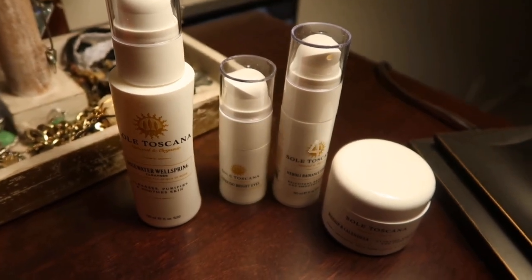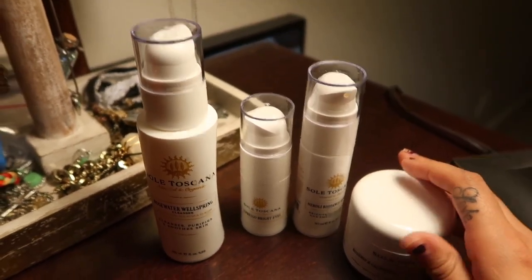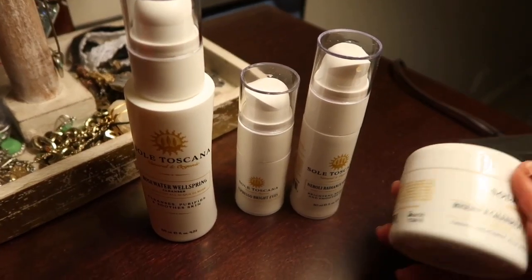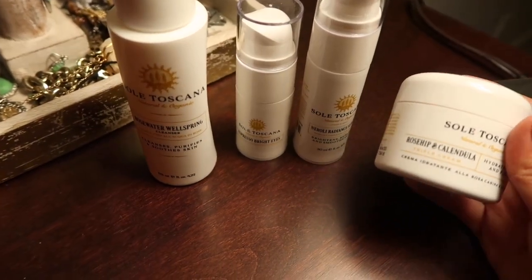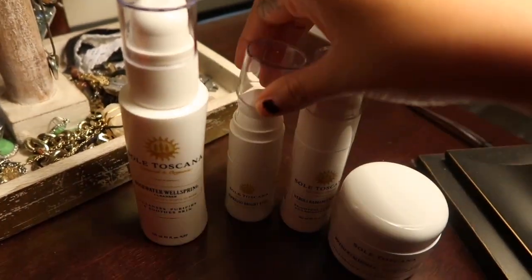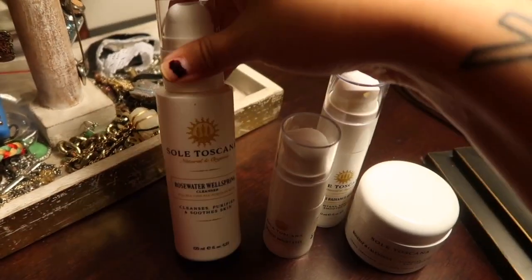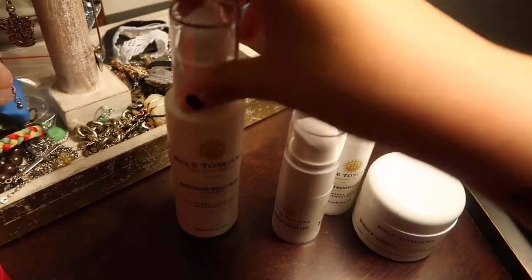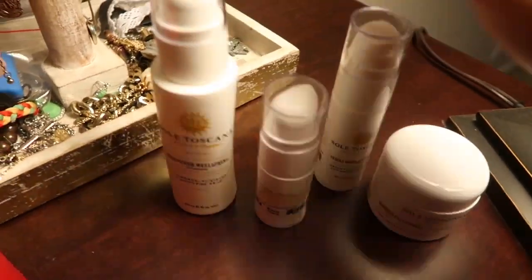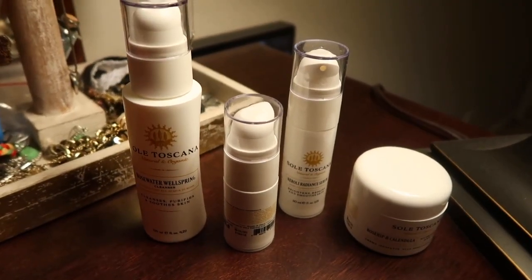For day four, I'm going to get rid of these four skincare items. I got these sent to me by a company about two months ago, and I've only used each product once. I'm getting rid of them because I have other skincare products that I enjoy using a lot more than these. I'm going to either toss them out or ask my mom or sister if they want to try them. These are basically cleansers, serums, and creams, so that is going out for day four.